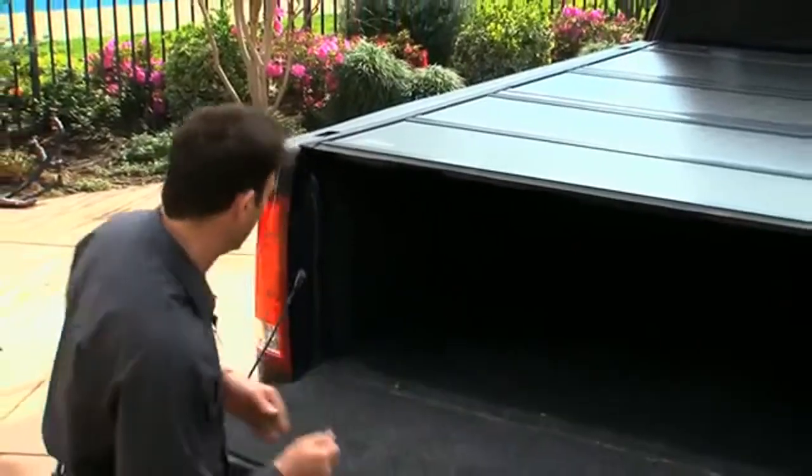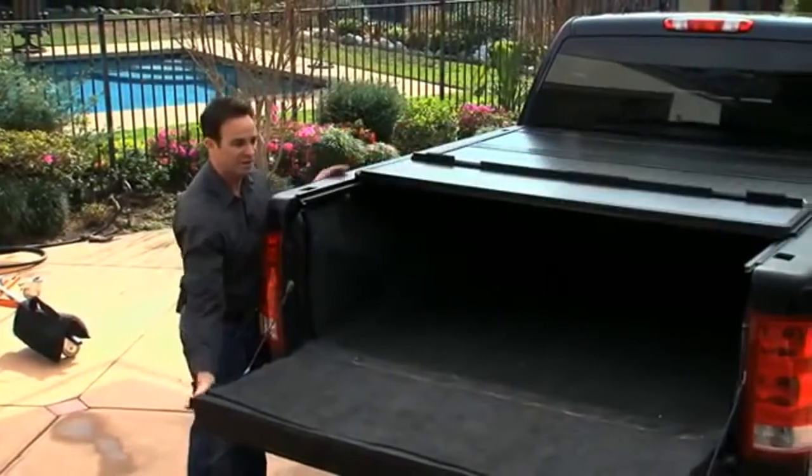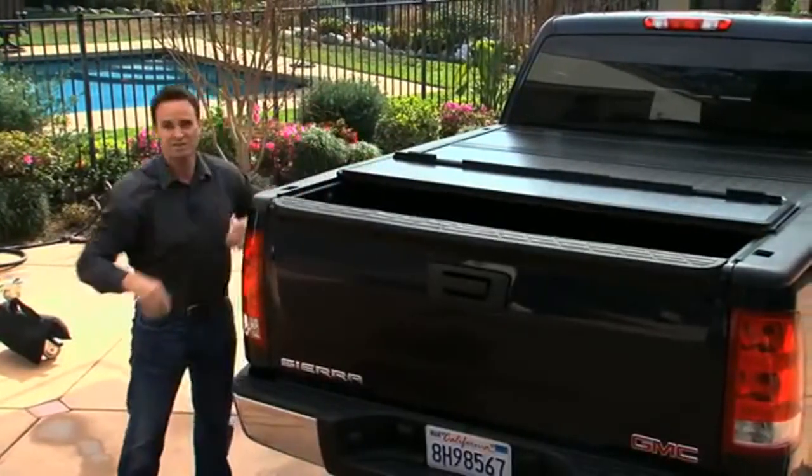Let's say you wanted to have incremental use of your truck bed because you're picking up a refrigerator from a store. All you do from either side of the truck is pull the cable, flip it over, close your truck, and all of a sudden you've got full access to an incremental portion of your truck bed.